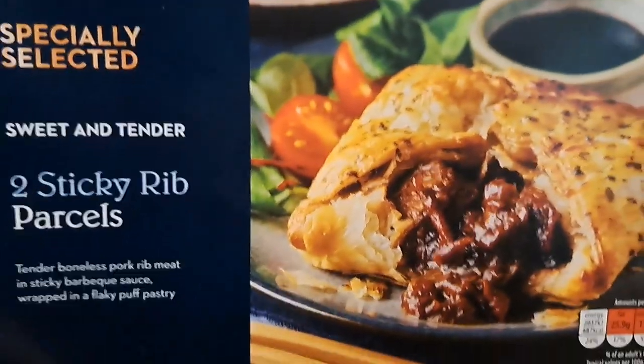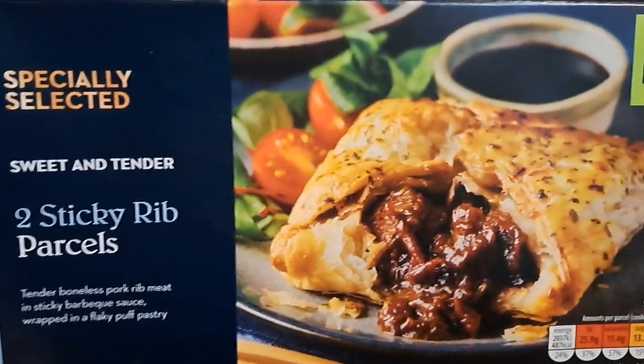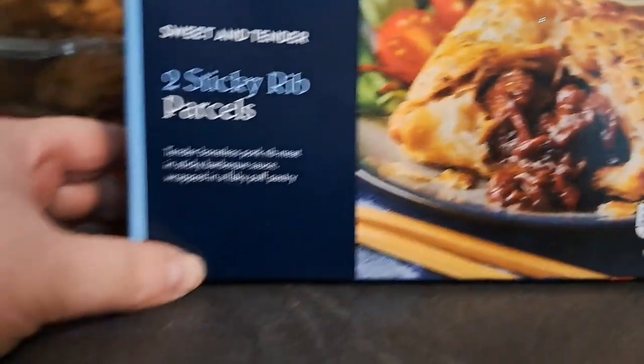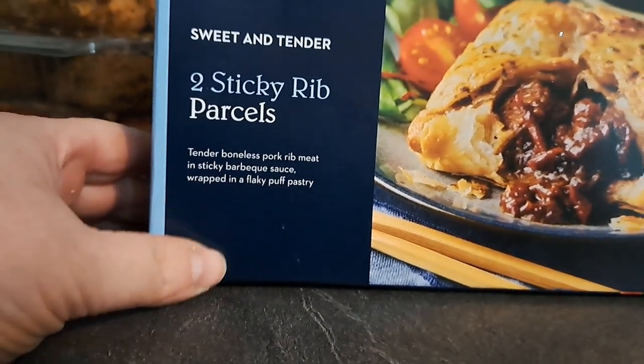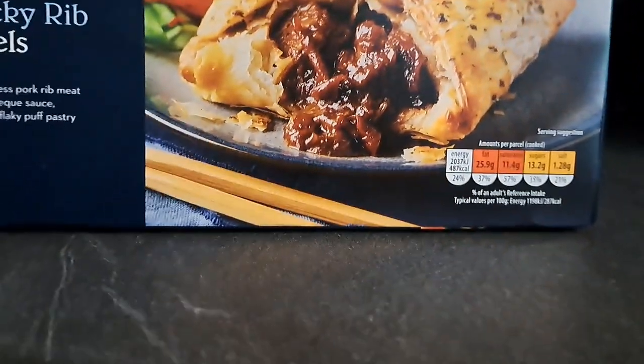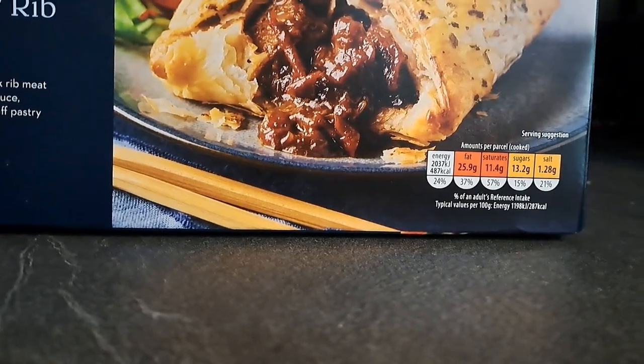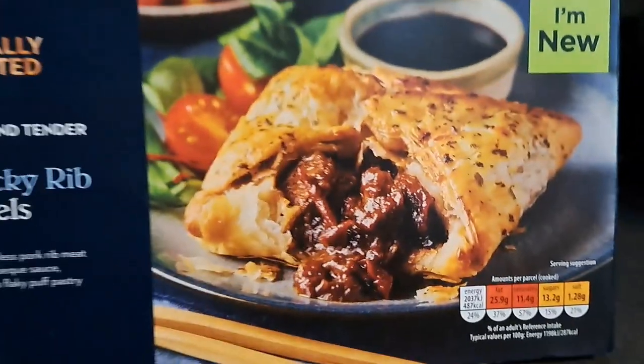Then we went round to the freezer and I got these — we weren't going for them but they looked so nice. Two sticky rib parcels: tender boneless pork rib meat and sticky barbecue sauce wrapped in a flaky puff pastry. Not overly good for you — each parcel cooked is 487 calories. Ouch.